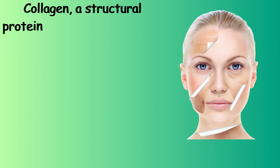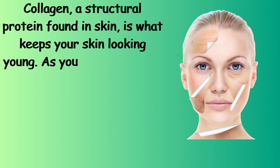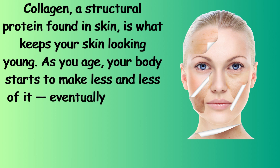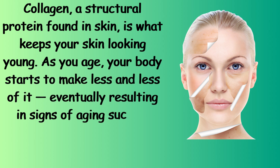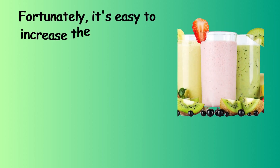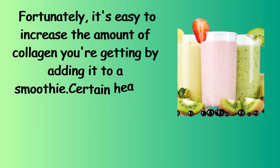Collagen, a structural protein found in skin, is what keeps your skin looking young. As you age, your body starts to make less and less of it, eventually resulting in signs of aging such as sagging skin and wrinkles. Fortunately, it's easy to increase the amount of collagen you're getting by adding it to a smoothie.